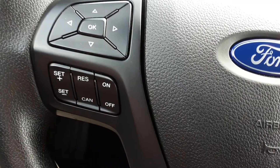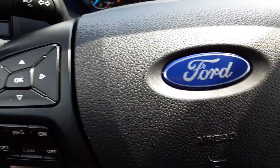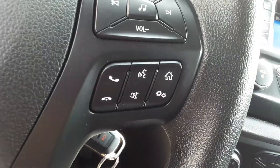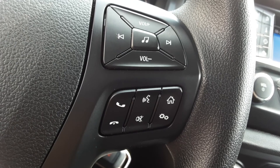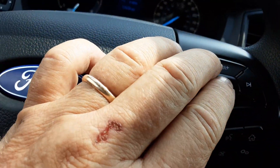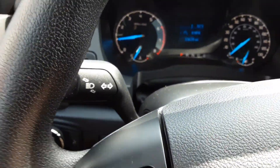There are plenty of steering wheel controls for your cruise control and other audio settings. Over here you've got your Bluetooth controls with the volume, you can mute, and you've got all the settings here. Here are the audio controls, and these are the other display controls to get information about your vehicle.